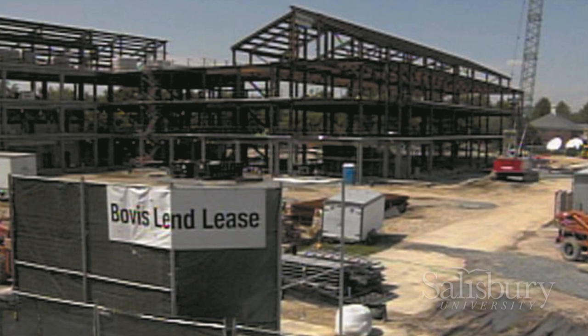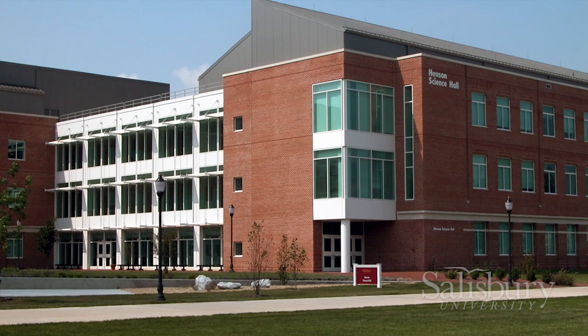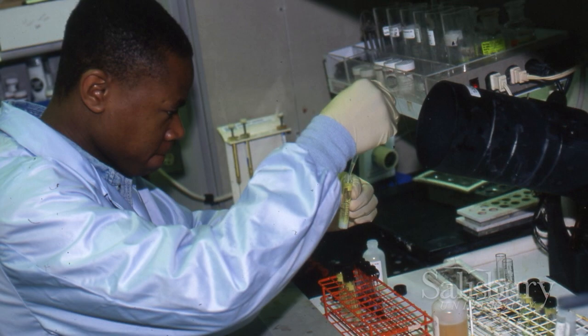The savior was going to be Henson Hall. We were going to bring everybody back together — bring nursing, math, and computer science back, get rid of Allenwood, and they would all be between Devilbiss and Henson Hall. It's been just tremendous. Henson Hall was where our dining hall used to be, and that is fascinating.